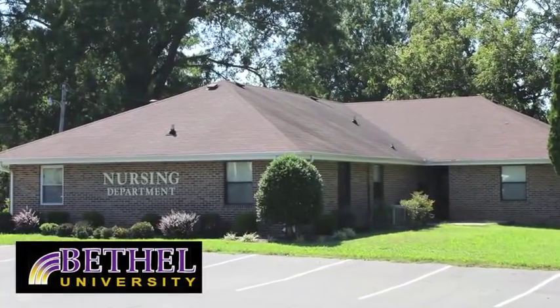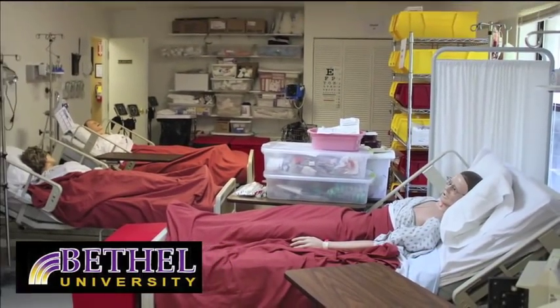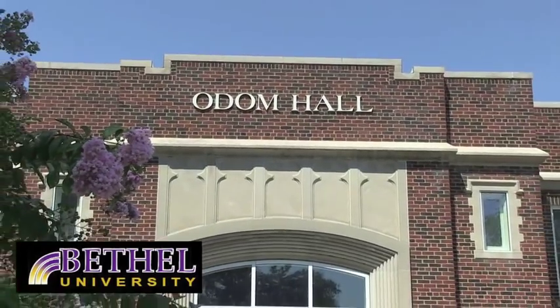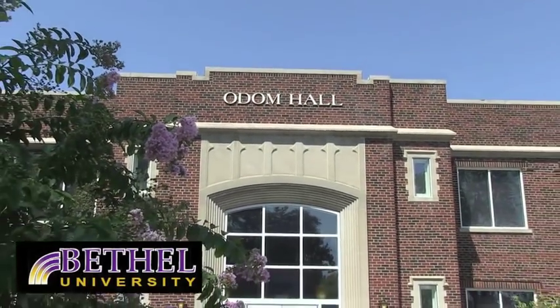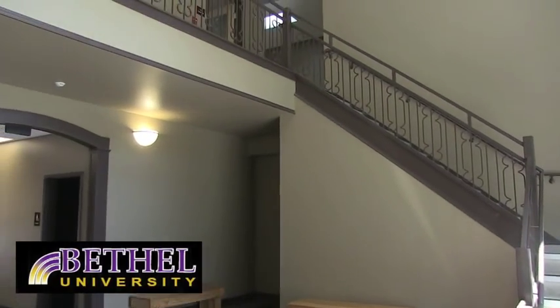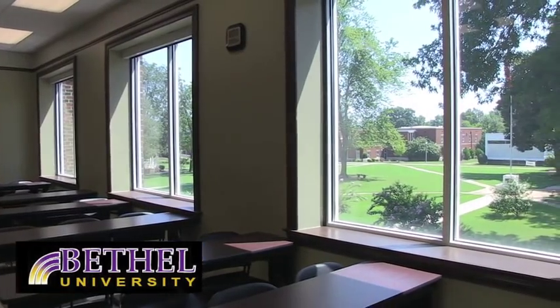Next is our nursing building. Here we have our nursing classrooms as well as a lab. Odom Hall, named after former Bethel University President William L. Odom, has been newly renovated and holds office space for math faculty as well as classroom space.